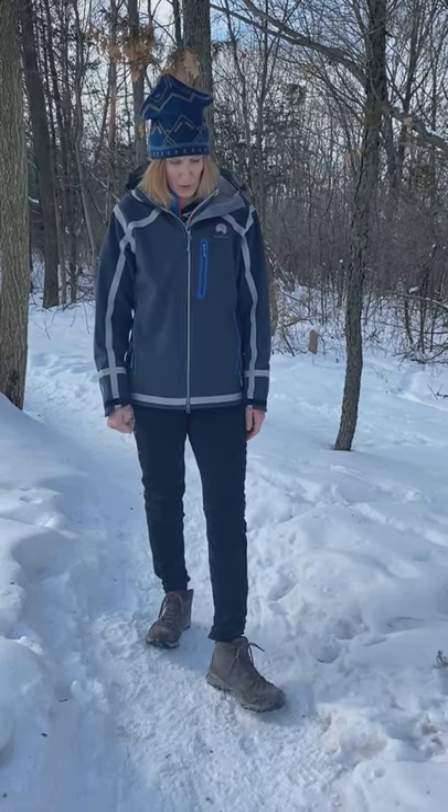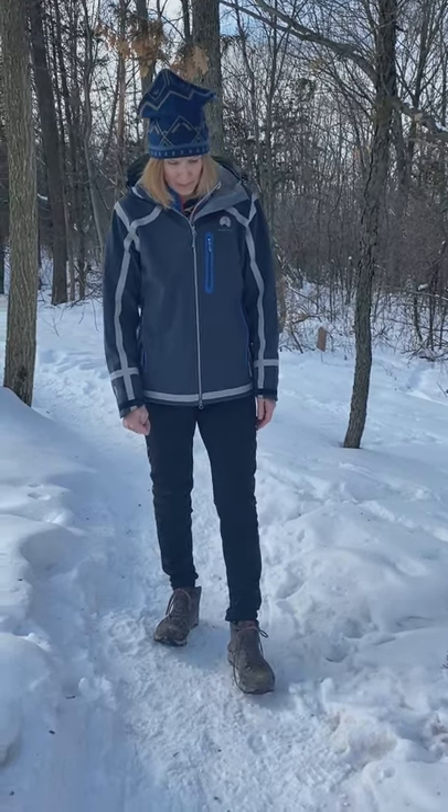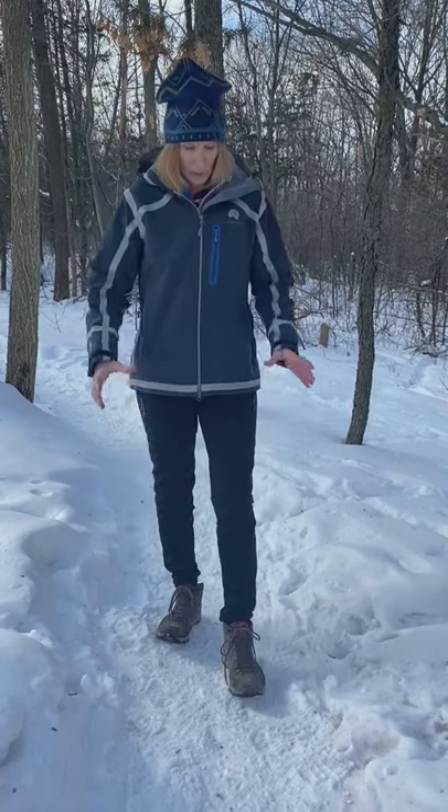My hiking boots are a size 10. I normally wear a size 11 shoe, but the 10 is perfect and offers good ankle support without being overwhelming. Thanks for listening, and happy hiking!